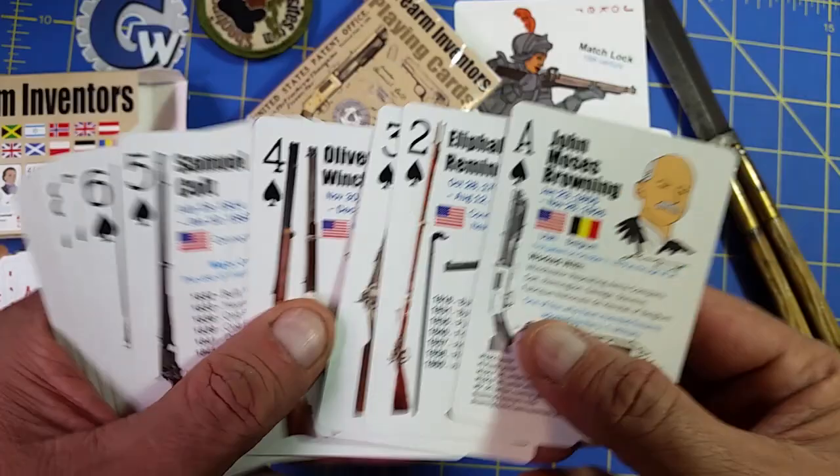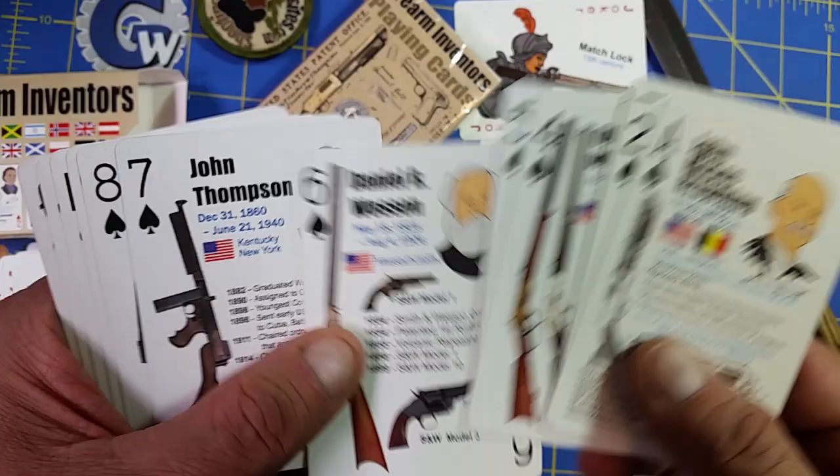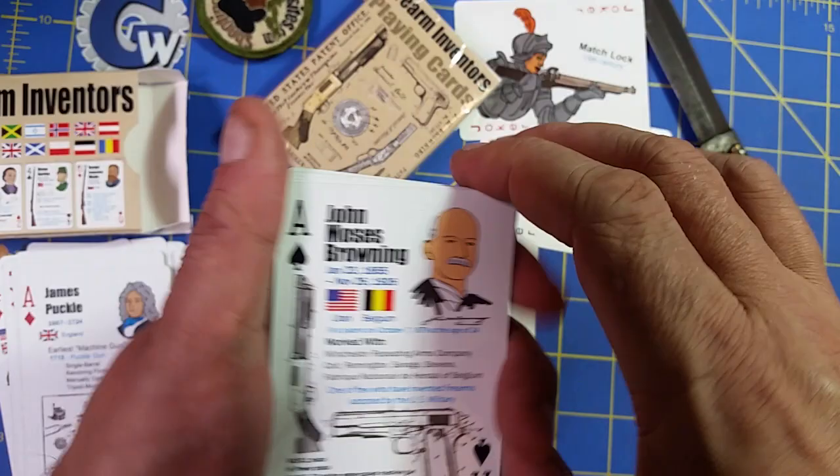What else do we got going on in this deck? I had to put Belgium in here because he died over there. But again, this is some of the critical firearms inventors and we keep them in the spades.